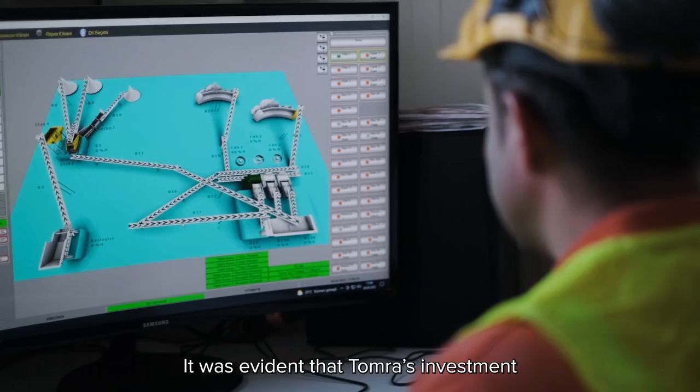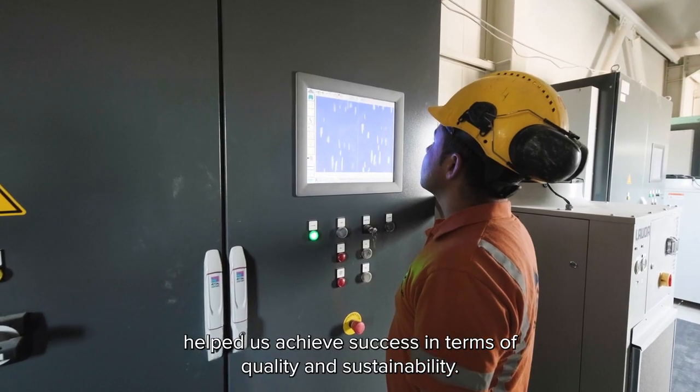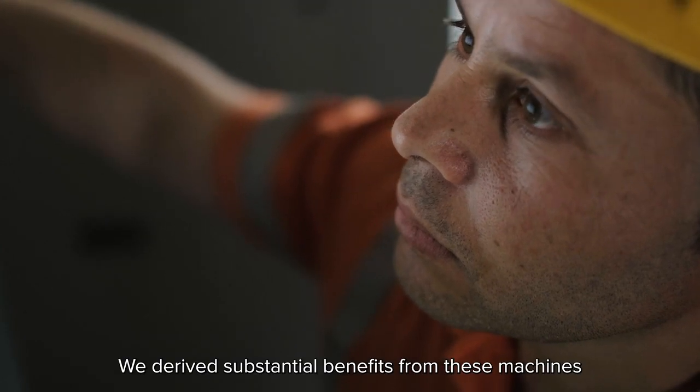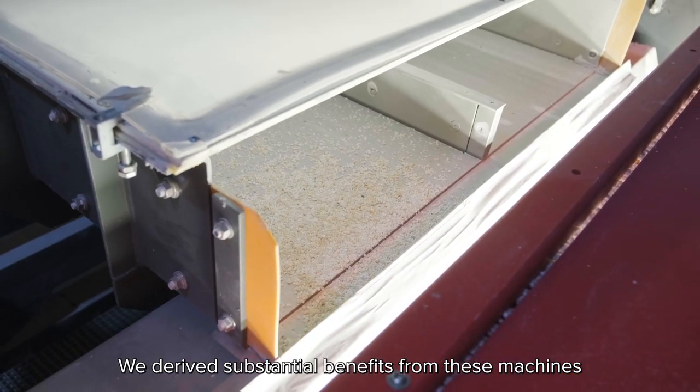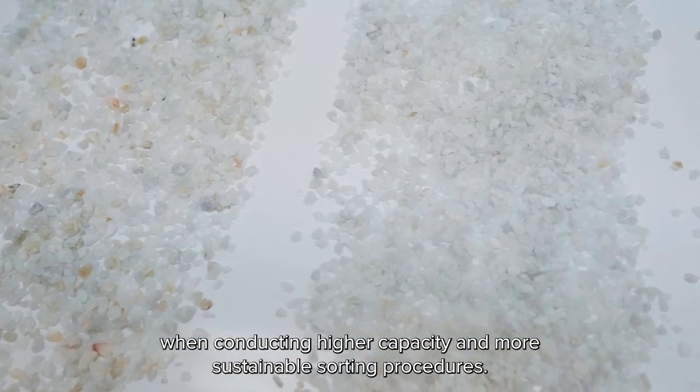It was evident that Tomra's investment helped us achieve success in terms of quality and sustainability. We derived substantial benefits from these machines when conducting higher capacity and more sustainable sorting procedures.